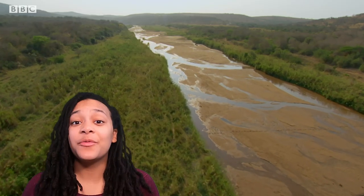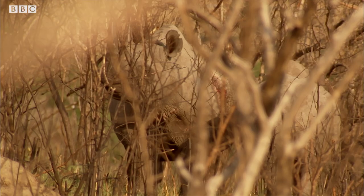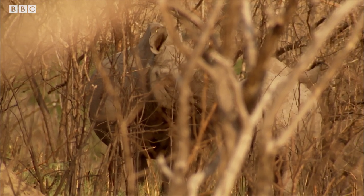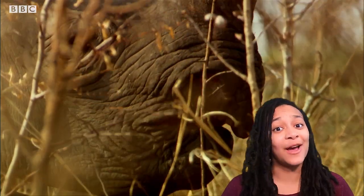Black rhinos have it pretty tough though. Fifty years ago there were about 70,000 in the wild. Twenty-five years later, so many of them had been killed for their horns and so much of their habitat had been lost that there were only about 2,500 left. Thanks to a massive conservation effort all across East Africa, numbers are now at over 5,000, but it's still a constant battle and we've got a long way to go before there are 70,000 again.